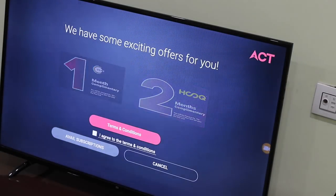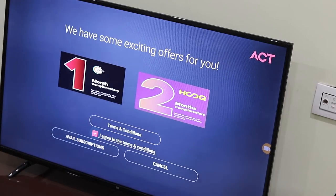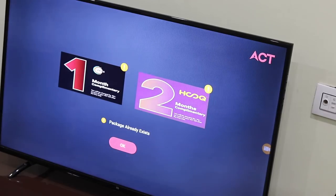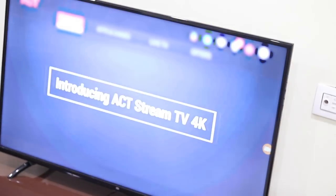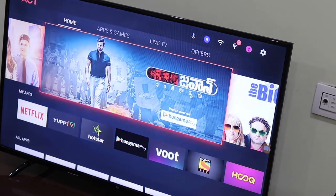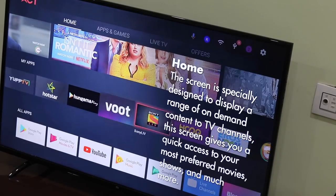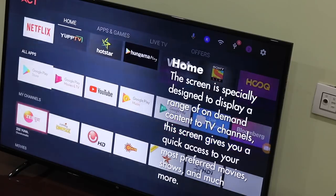However, the device is still available on a trial basis, and it will be interesting to see when it becomes available for general purchase. If you are an ACT Fibernet customer, head over to the company's website to get your hands on the ACT Stream TV 4K right away. Do let us know in the comments if you want us to cover any specific topic about the ACT Stream TV 4K. Until then, this is Chakri, signing off.